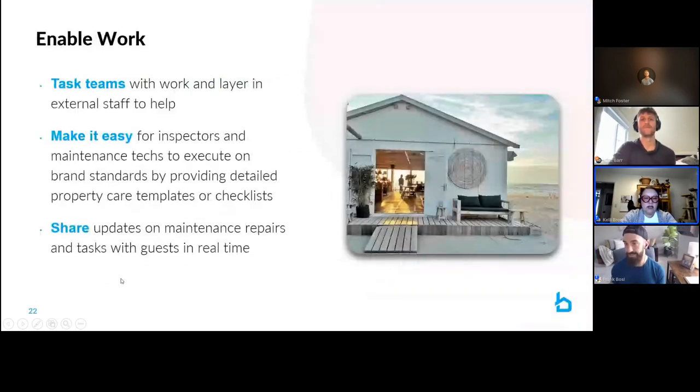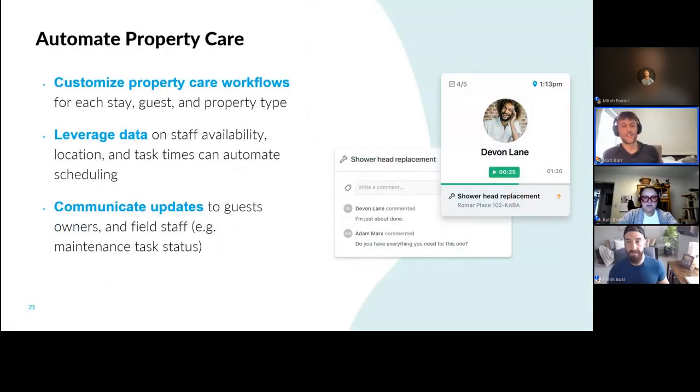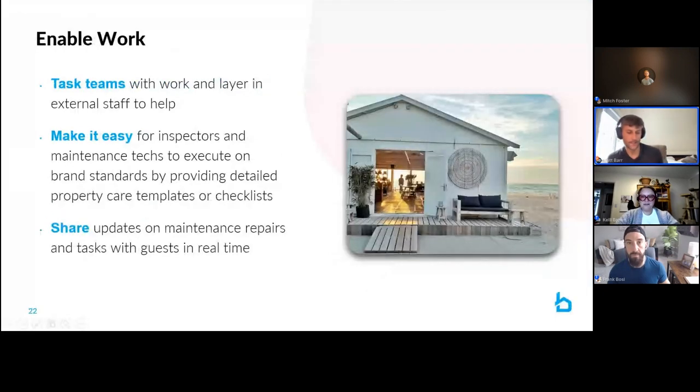Great question about languages — this is super important when we think about the different demographics completing work in the field. The entire app can be translated into Spanish, Polish, and Danish, and we have digital checklists that can be translated into any language. We have thousands and thousands of cleaners that use this daily, and we operate globally in 30-plus countries. The app is absolutely translatable.